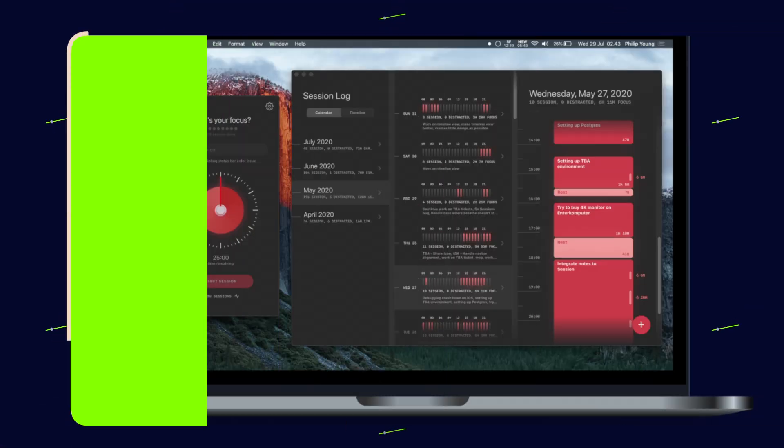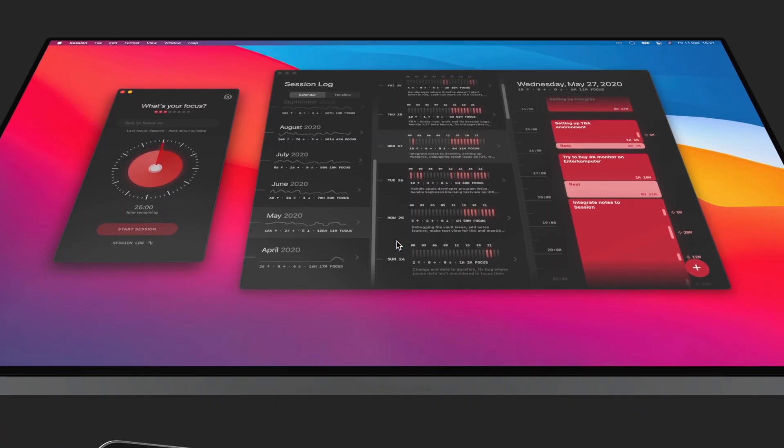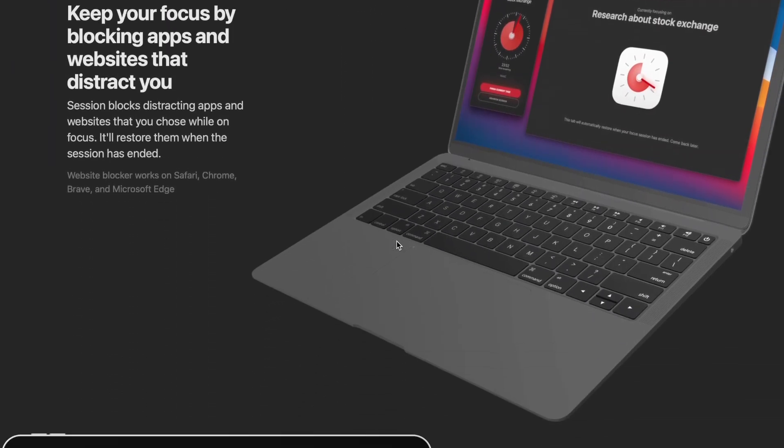Let's jump right into it with the first app called Session. For people who have been following me for any length of time, you probably know I sometimes use the Pomodoro technique for keeping productive and staying focused. Well, I just found an app that made me fall in love with this technique all over again, and yes, that app is called Session. Right out of the box, it looks like just another Pomodoro timer app, but when you dig in deep, you realize it's actually so much more.